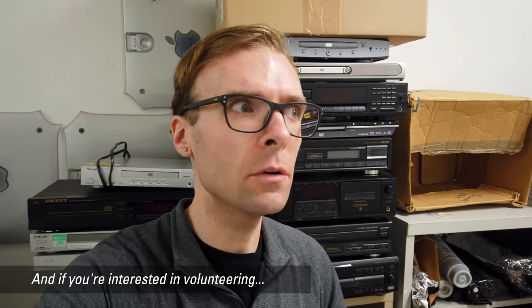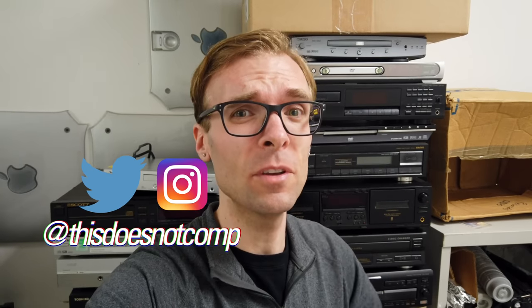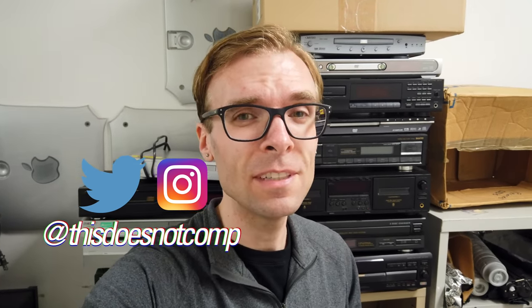Alright, so hopefully you enjoyed that one — a walk around FreeGeek and just all the stuff they've got; they get new things in all the time. Something really important to note: officially, only the stuff in the thrift store is what's available for sale. There is a lot of other stuff back in the recycle rooms and tech rooms, and they tell me if something is of interest to you that isn't out on the floor, ask them first. Don't just wander around in the back — that's for volunteers trying to do work only. Talk to the staff; they're happy to help you find what you're looking for, because they're geeks just like you are. If you like this one, thumbs up, be sure to subscribe. You can follow me on Twitter and Instagram at thisdoesnotcomp. Thanks for watching.